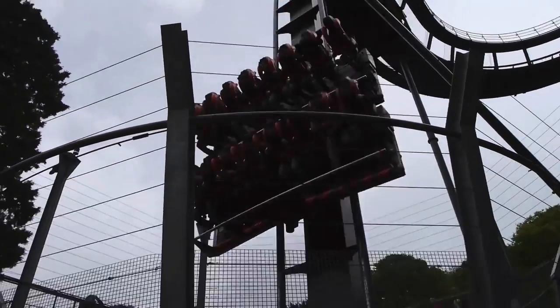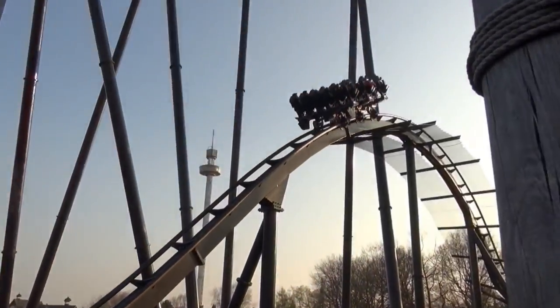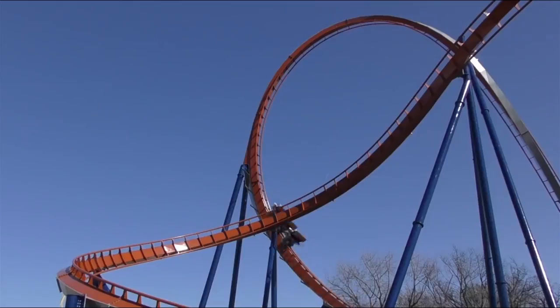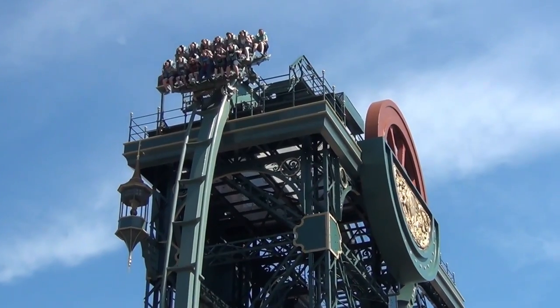Overall, dive coasters offer a unique thrill. The rides are often short but very exhilarating. They are easy to theme through the use of tunnels and head-chopper elements, and are relatively compact. During the 18 years that dive coasters have been in production, only 10 have been constructed. Should more parks install dive coasters? What do you think?